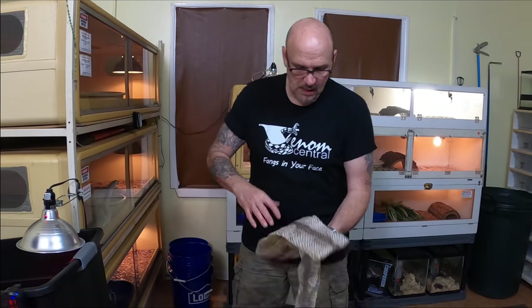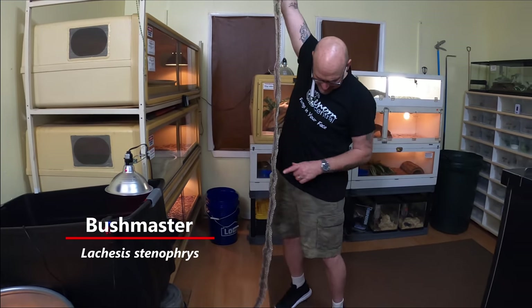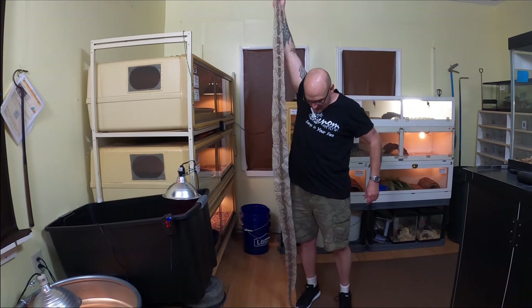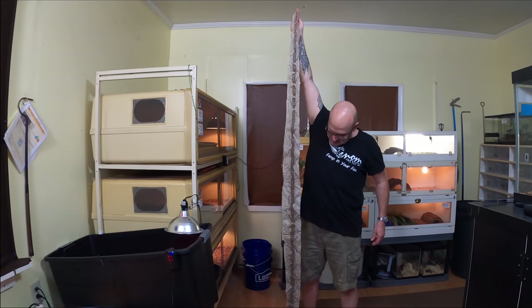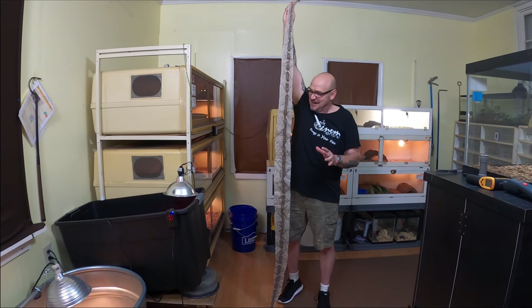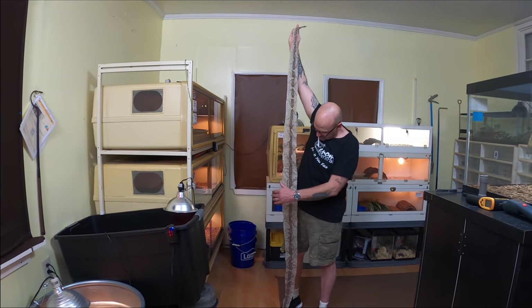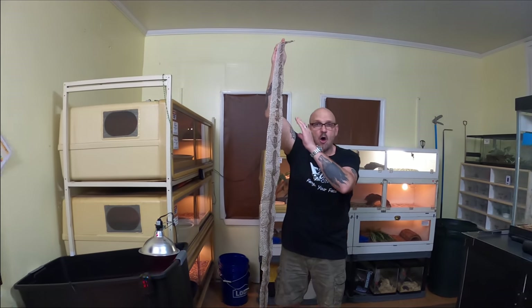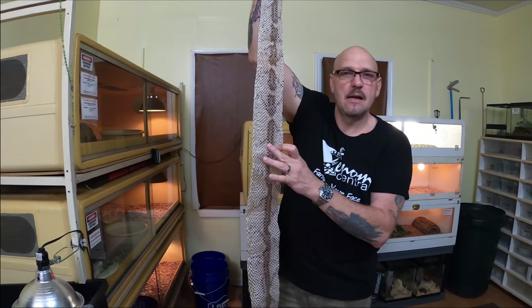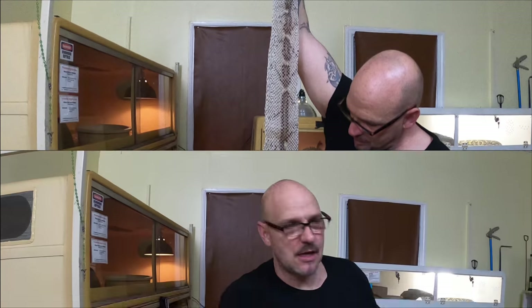Check this out — this is a shed skin from one of my bushmasters. When you're keeping bushmasters correctly, you get shed skins like this — every bit from the head all the way to the spike at the tip of the tail. This shed skin is eight feet two inches long. It's hard to get bushmasters to shed in one piece unless you're keeping them perfectly with the right humidity and conditions.